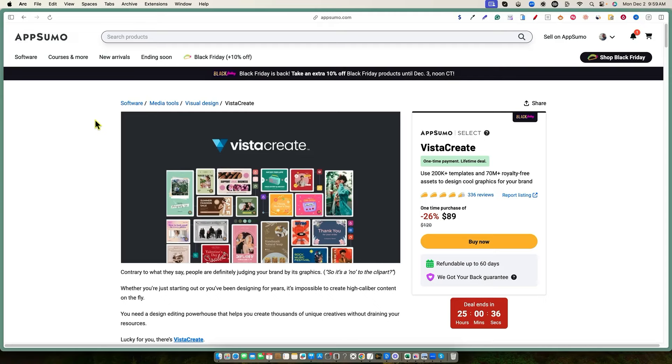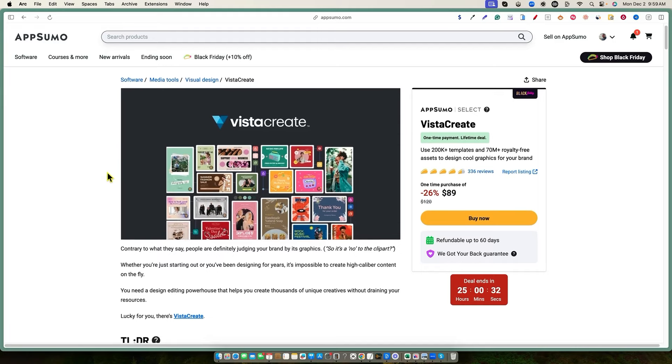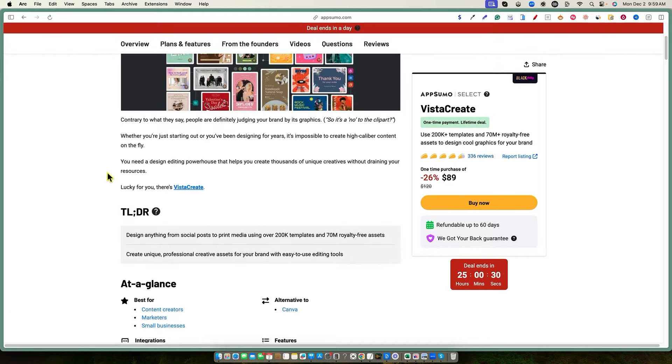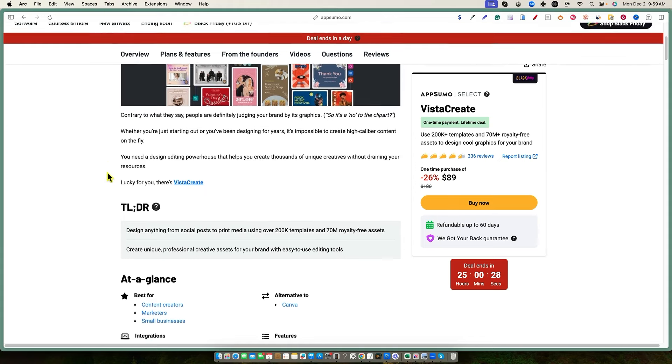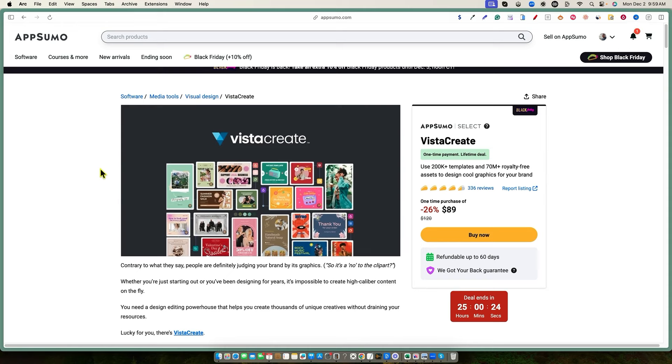We're going to be taking a look at Vista Create, and this is about as close to a full-blown Canva alternative that I've ever seen. When I log in and show you, you'll even get a sense that you're inside of Canva based on the user interface. I'm taking it for a first look — I have not actually used the software — and we're going to take a look at it together.